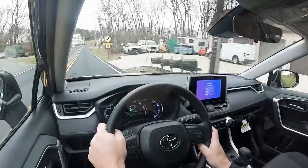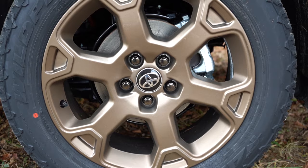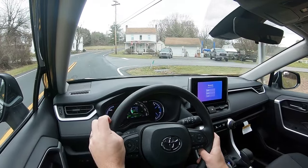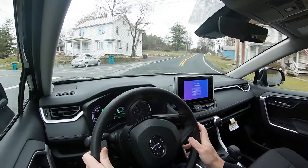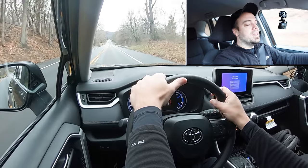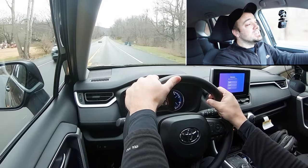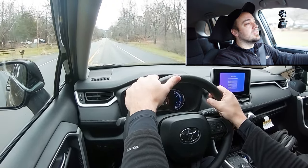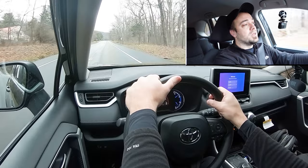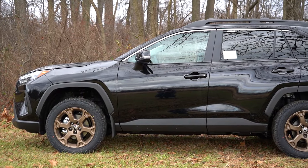To go along with that acceleration, braking is equally important. Up front you'll find 12-inch ventilated front discs; in the back, 11.1-inch solid rear discs. The 60-to-0 stopping distance comes in at 133 feet, which is a bit below average — typically you want that in the 120s. It's not bad, it's okay, probably what I expected from the RAV4. I've seen as bad as 139 feet, so 133 is on the higher side but not terrible.